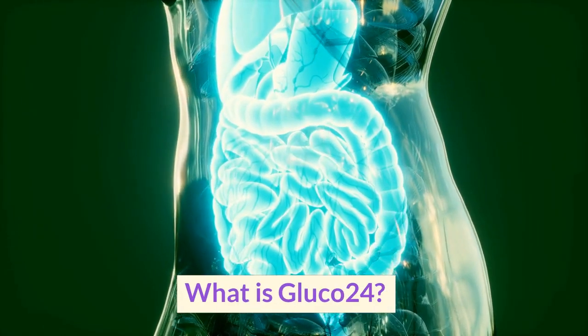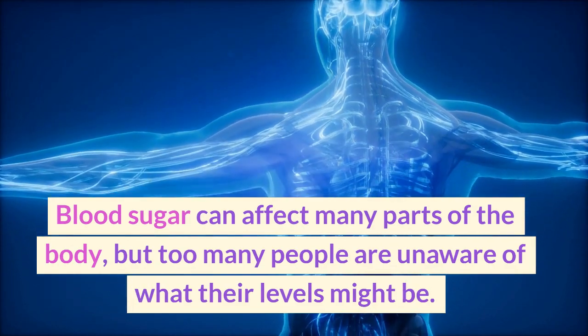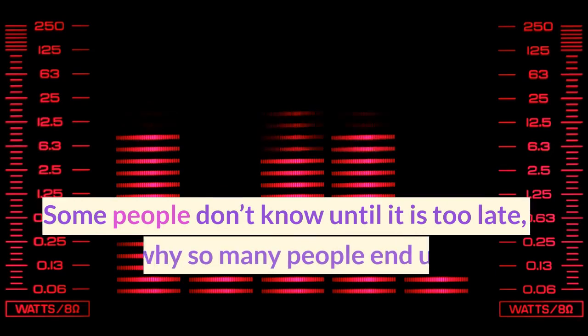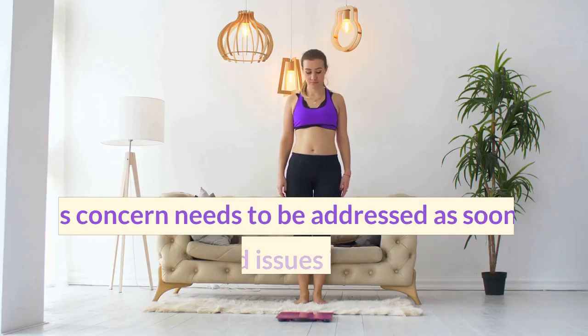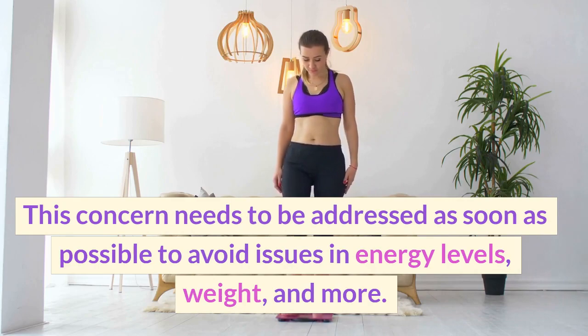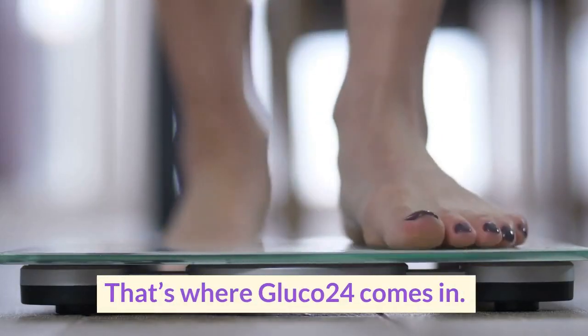What is Glucose 24? Blood sugar can affect many parts of the body, but too many people are unaware of what their levels might be. Some people don't know until it is too late, which is why so many end up finding out about their levels when it is too late. This concern needs to be addressed as soon as possible to avoid issues in energy levels, weight, and more. That's where Glucose 24 comes in.